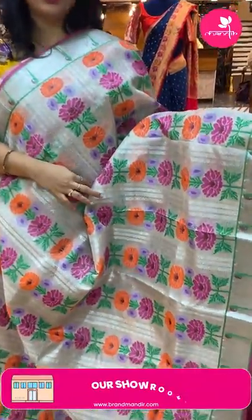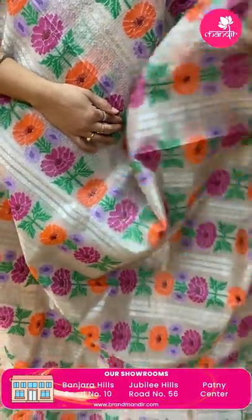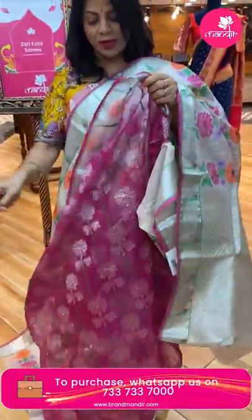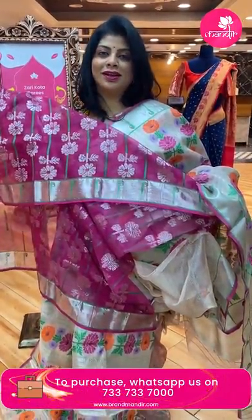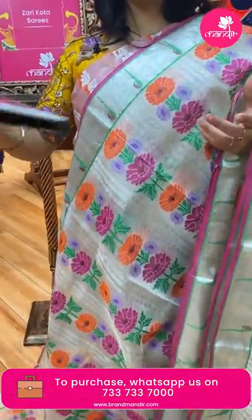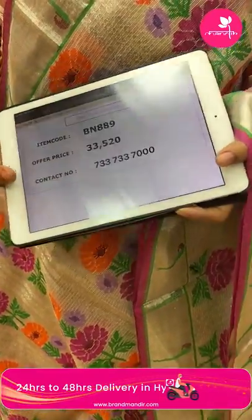Next — lovely baby peach stripes saree. Meenakari floral stripes and zari diamond stripes. Kadi border with pink edge contrast. Pallu — zigzag brocade pallu. Blouse — gorgeous pink colour with buttas and border. Exclusive kota saree price: 33,520. BN889 is the code.